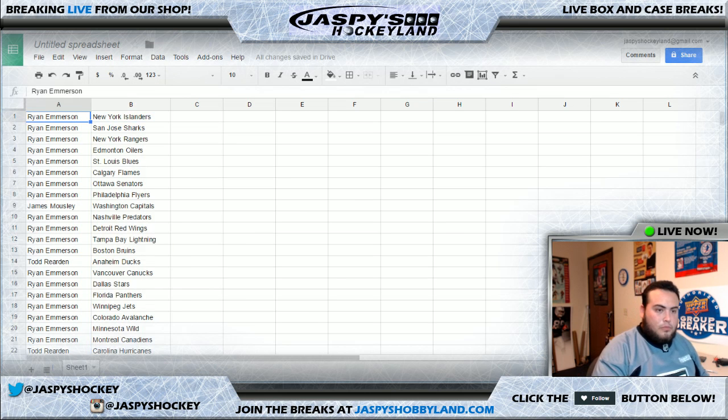So let's read off these. Ryan gets the Islanders, Sharks, Rangers, and the Oilers again. Congrats. Ryan also gets the Blues, Flames, Sens, Flyers. JD gets the Capitals. Ryan also gets the Preds, Red Wings, Lightning, Bruins.